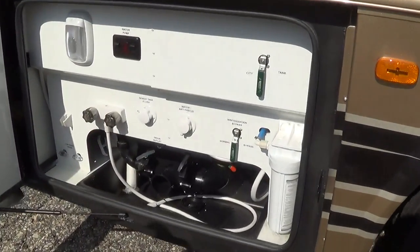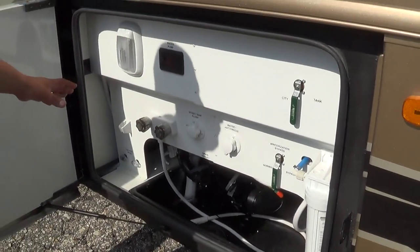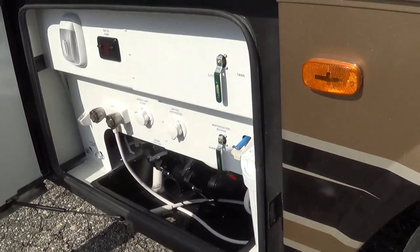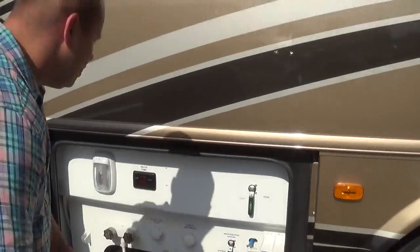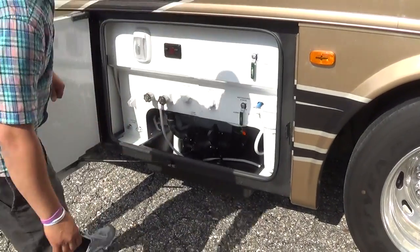Nice docking station here. You're going to have your water pump access, outside shower, sewer tank flush, water and antifreeze inlet, bypass winterization valve, city and tank fill, and of course a whole house water filtration system. Very clean setup, with an adjustable swivel so that you can easily hook your connector hose up.